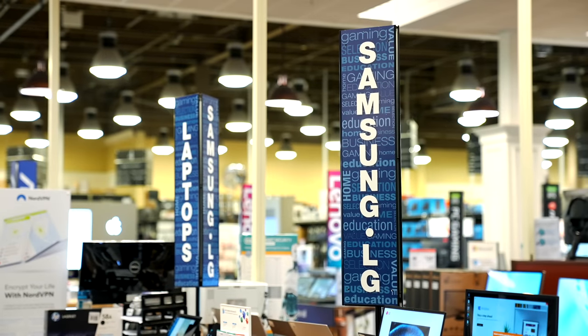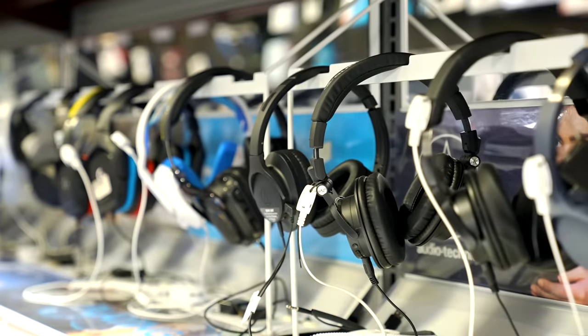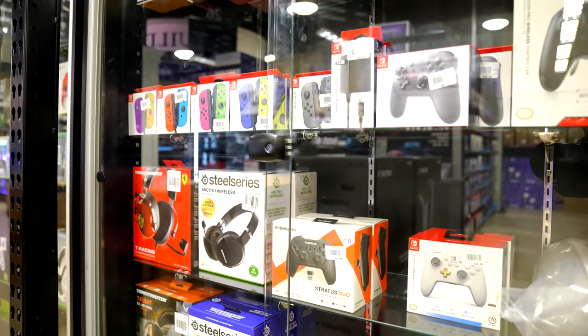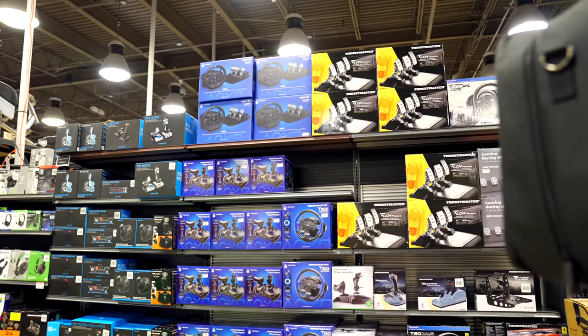They've got stores in California, Colorado, Georgia, Illinois, Kansas, Massachusetts, Maryland, Michigan, Minnesota, Missouri, New Jersey, New York, Ohio, Pennsylvania, Texas, and Virginia. So if you're interested in checking them out, I will leave a link to their website in the description.